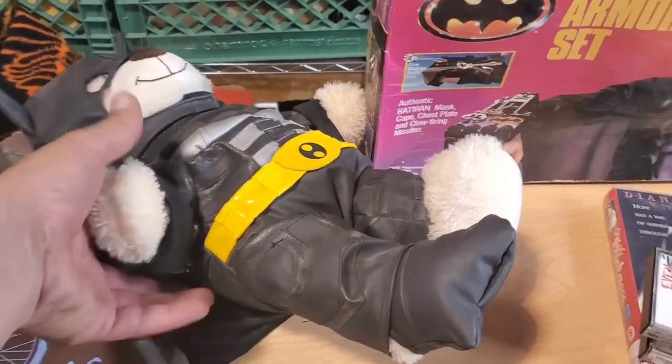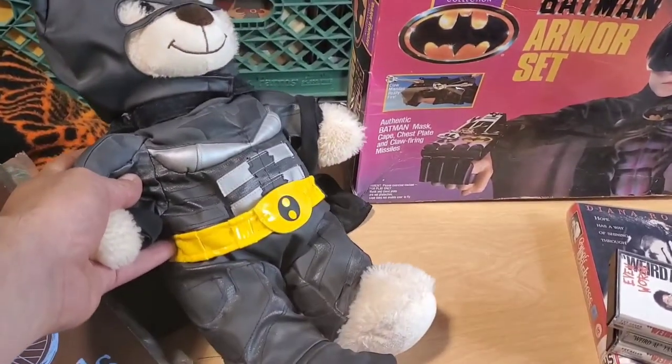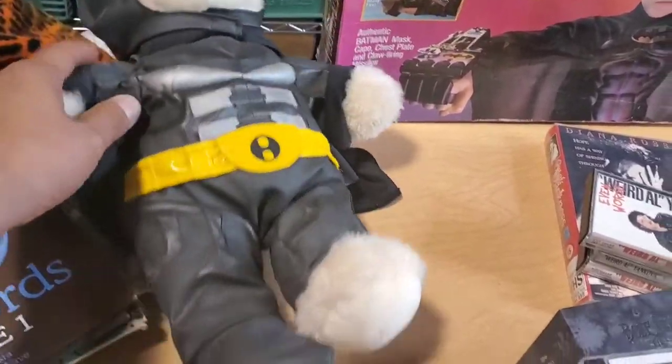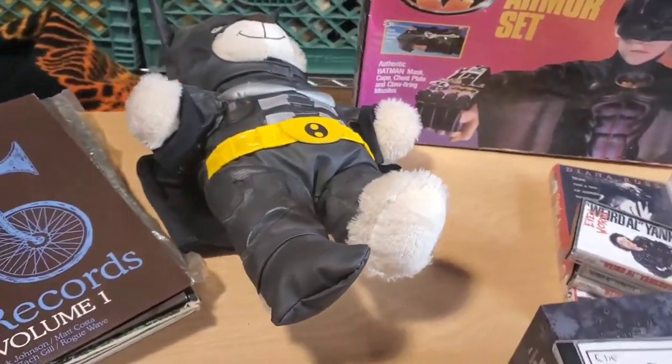Next is this Batman — Build-A-Bear Batman. It was in that estate sale, just in a box. Unfortunately, it is missing one of his booties. But still, I think someone will pay $20 for it.